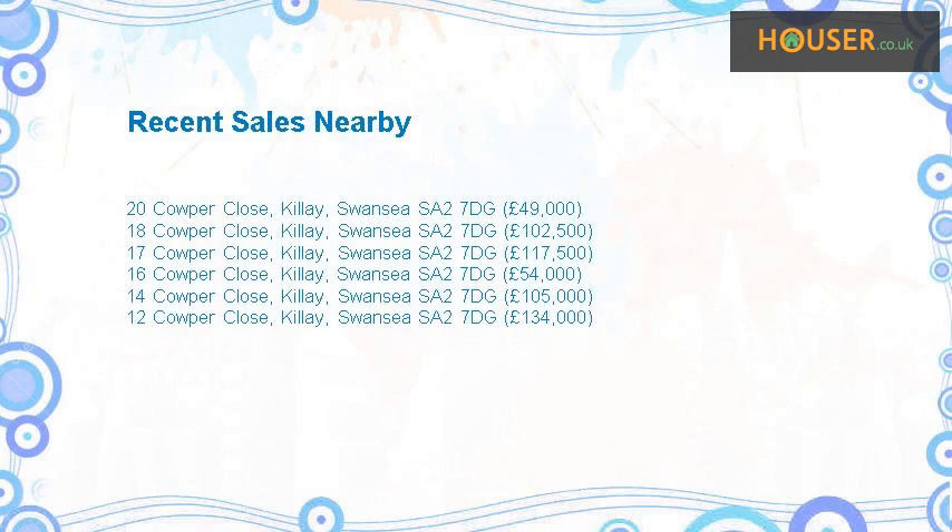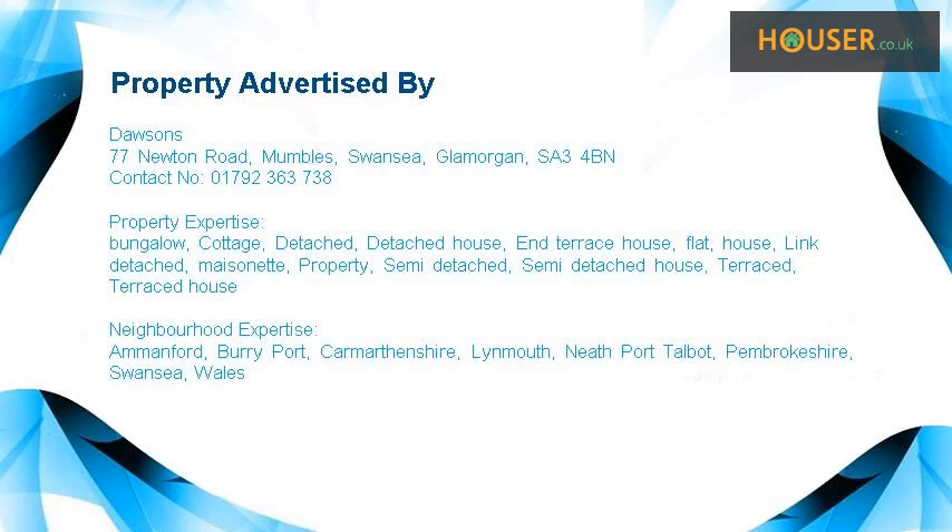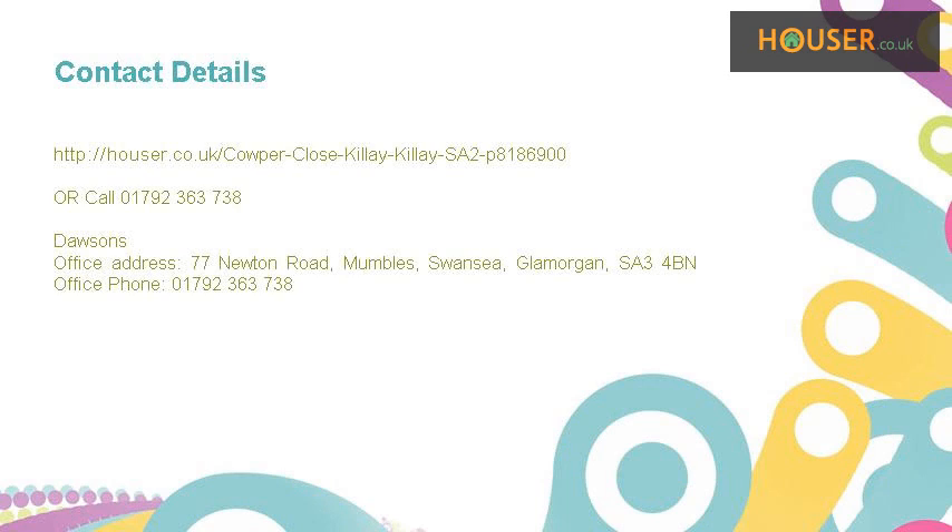Recent sales near this property are shown here with sale prices. This property is marketed by Dawson's, who have expertise in the local area. For further details, please visit Dawson's website.